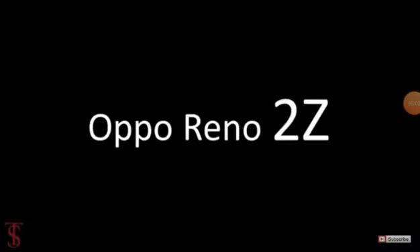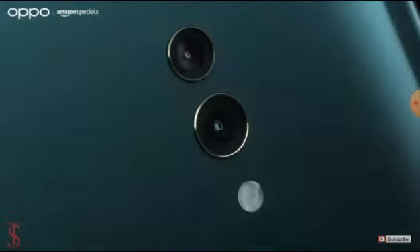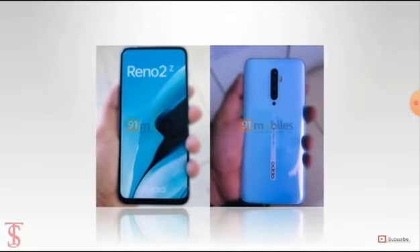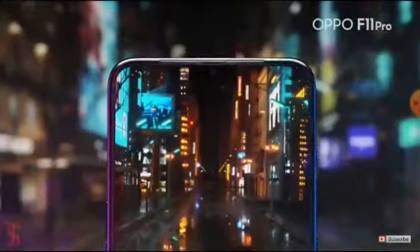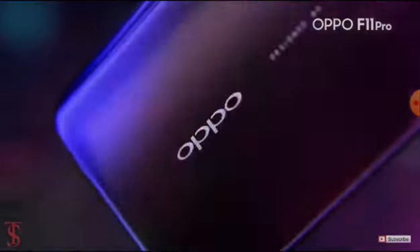The Oppo Reno 2Z is all set to launch, and it has now surfaced online via N21 Mobile, which shows live images of the smartphone. According to the leaked images, the Oppo Reno 2Z will have a full-screen display without a notch or a punch hole, and has a bigger chin at the bottom compared to the sides.